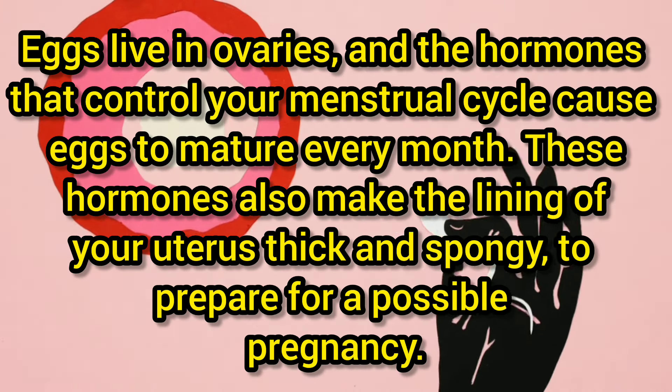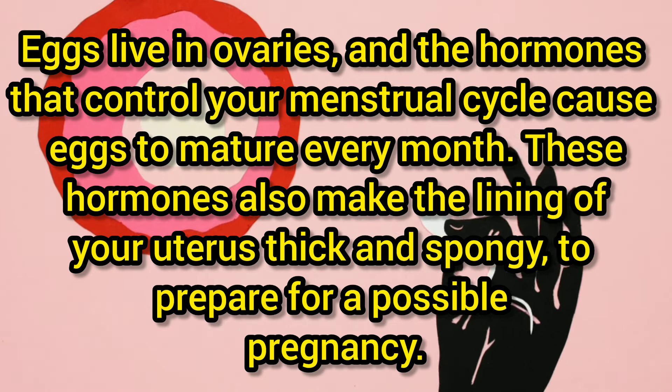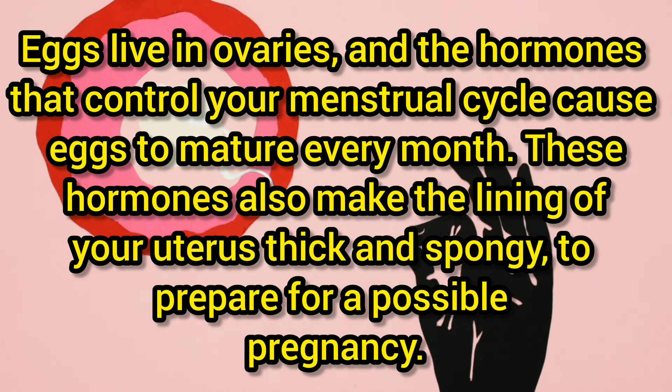Eggs live in ovaries, and the hormones that control your menstrual cycle cause eggs to mature every month. These hormones also make the lining of your uterus thick and spongy to prepare for a possible pregnancy.